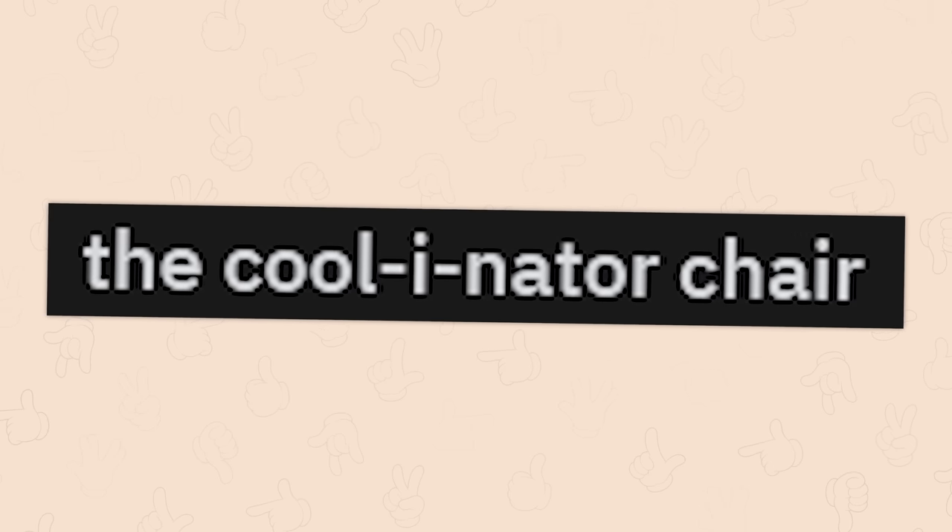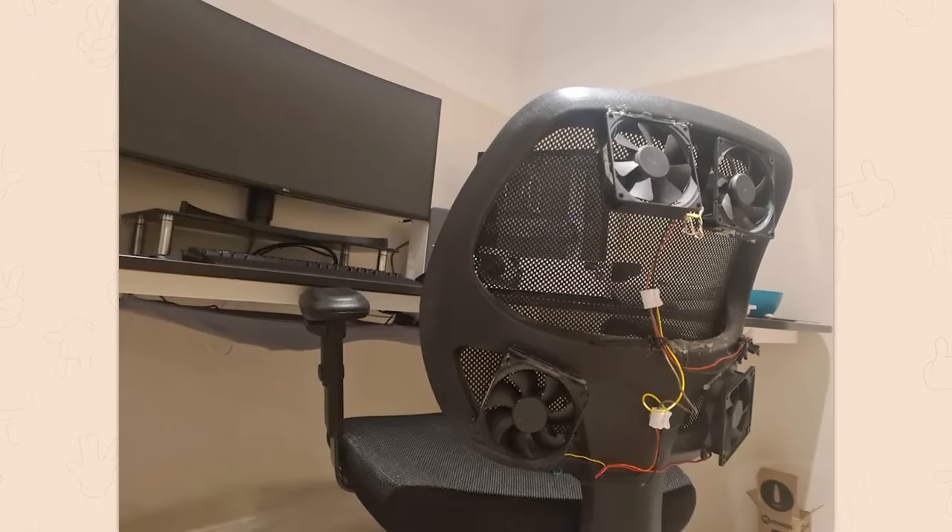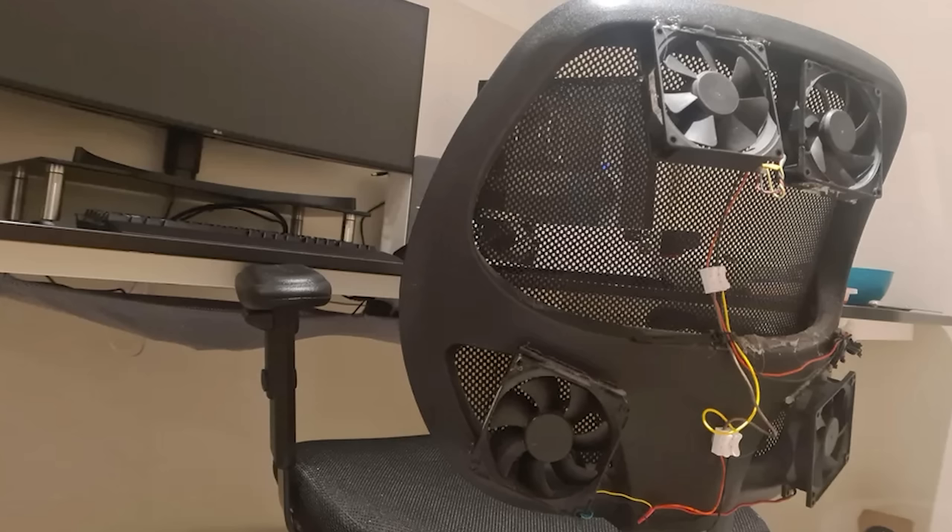The coolinator chair. Look again — I'm going to be saying it a lot: does it work? That's pretty sick, although I imagine those would get very loud.